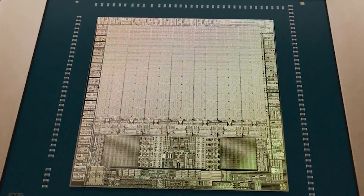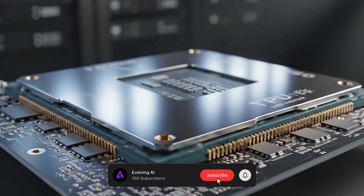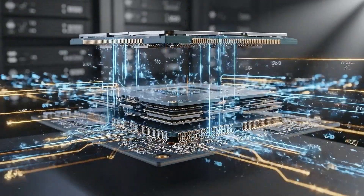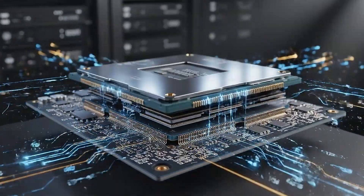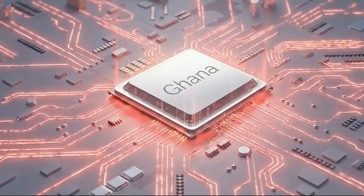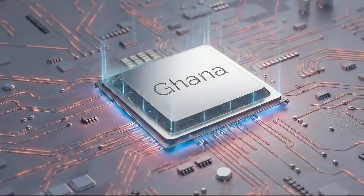At first glance, that sounds like a narrow comparison to an aging GPU. But when you look at how this chip is built, why it was designed this way, and where it fits into the long-term direction of AI hardware, it becomes clear that Ghana is not meant to win today's benchmarks. It is positioned to become a structural threat over time.